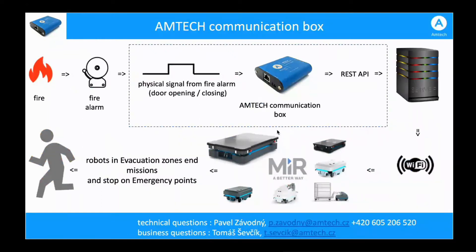Here is practically how it works. On the input of the RUMTECH box, we have a digital signal — either logical one or logical zero. This signal is converted by the RUMTECH communication box into either a REST API or Modbus command. We have two versions of the device: a LAN version and a Wi-Fi version. The signal can be transferred by Ethernet cable directly to the robot, or wirelessly to the MIR fleet server or directly to the robot.